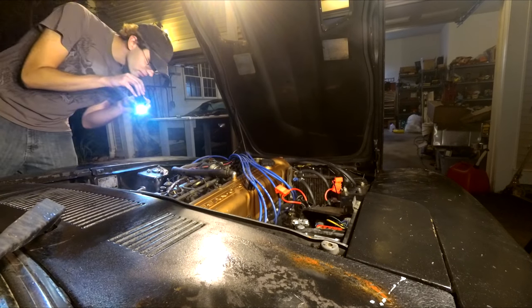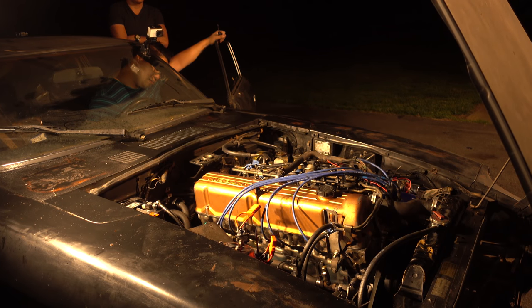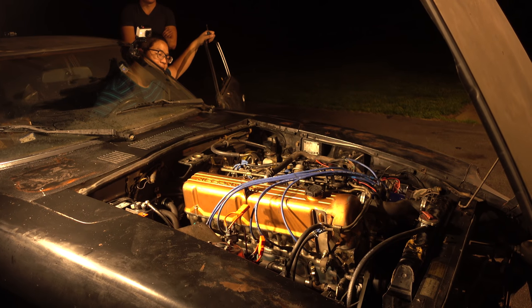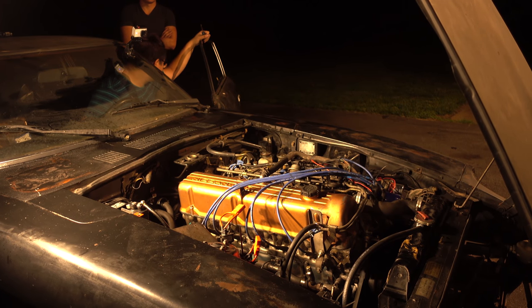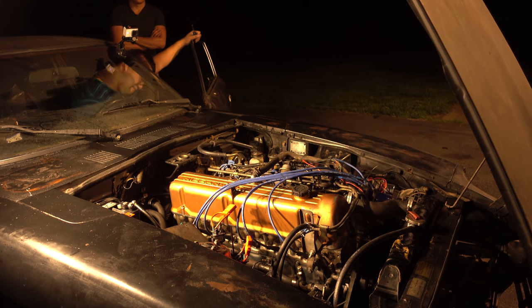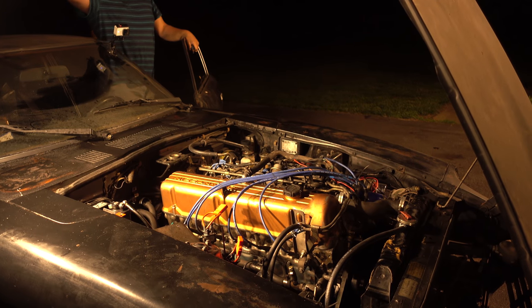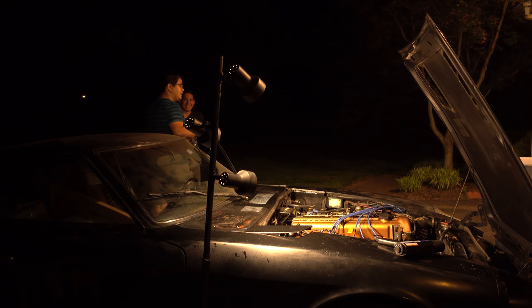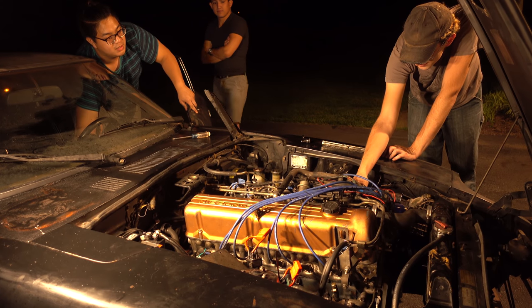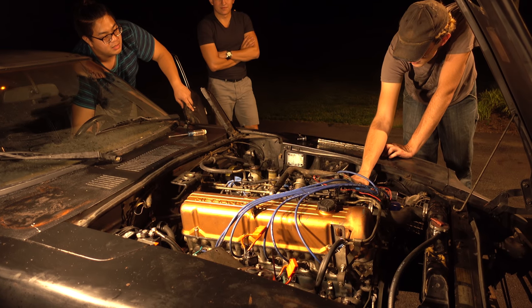The first problem was the runaway RPM. If you touched the throttle or even messed with the vacuum signal, the RPMs would shoot up, stopping around maybe 3,000.